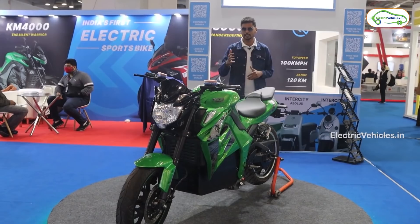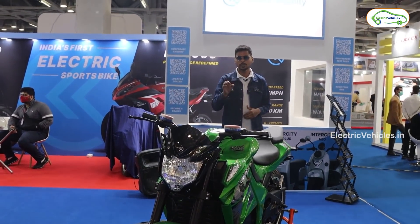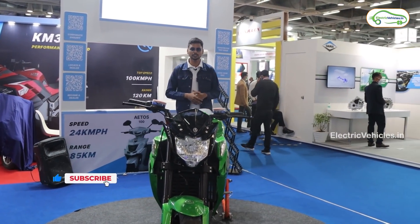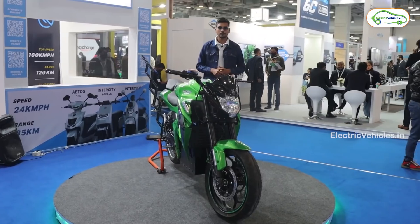People are talking about the design being familiar to the FZ bike, which is one of the main attractions. The top speed of this electric bike is 120 kilometers per hour, made possible with a 5 kilowatt rated BLSE hub motor. The range on this electric bike is 150 kilometers in eco mode, with a top speed of 35 kilometers per hour in that mode.